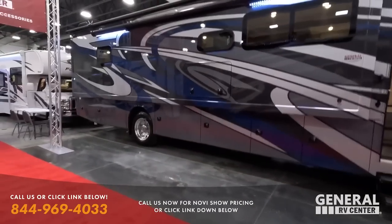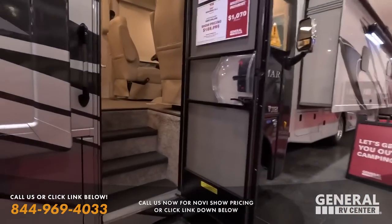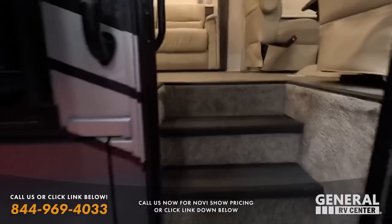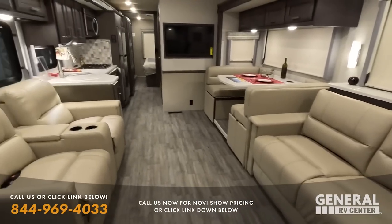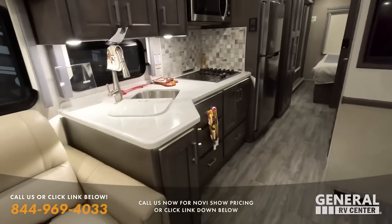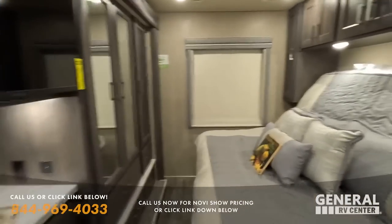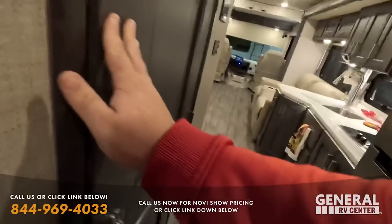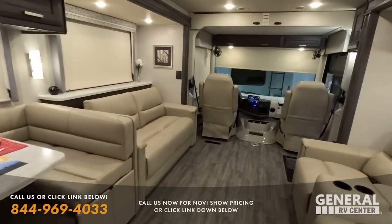This one isn't on the show too often — we have two Thor Miramars. This one's a 35.2 at $169,000. This is a step above the Hurricane — you get the full body paint, the nice aluminum slam latch doors, and on the inside it's very similar to the Hurricane 34R, just a little bit fancier. You get solid surface countertops, very nice wood, stackable washer-dryer prep, and a residential style refrigerator. Absolutely beautiful.